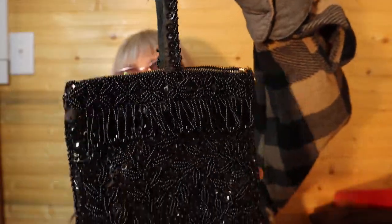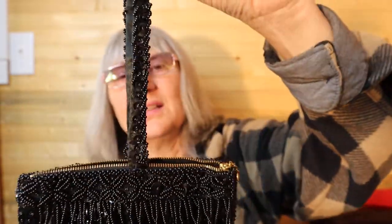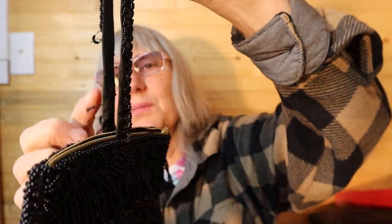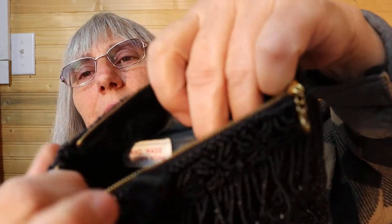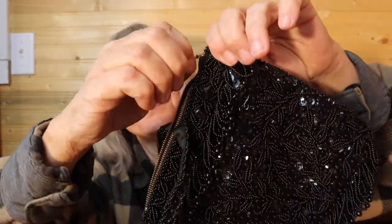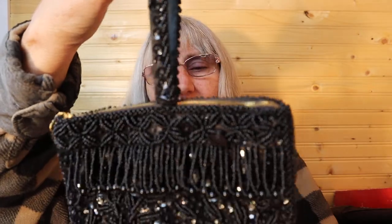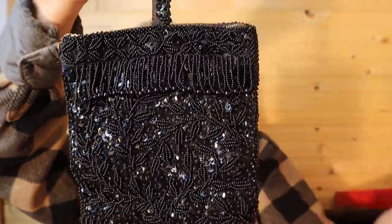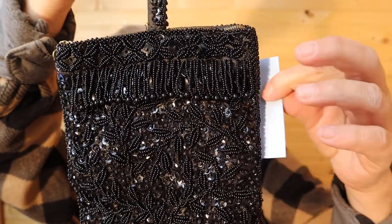I have this vintage purse — it has a single handle. Look at these beads — it's in really really good condition. A few beads are protruding on the handle but the inside is clean. It says handmade in Hong Kong. It does have a zipper. So that is the back side of the purse — look at that, isn't it beautiful? For this it is $16, number 46.